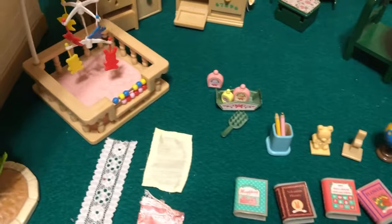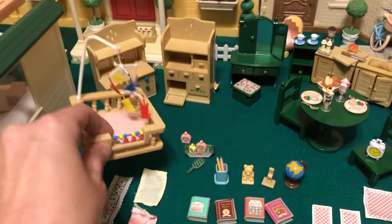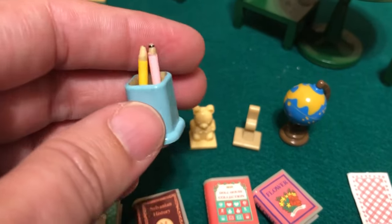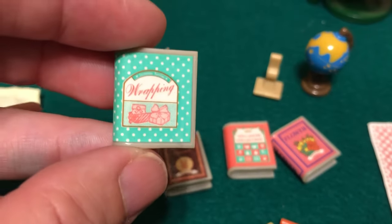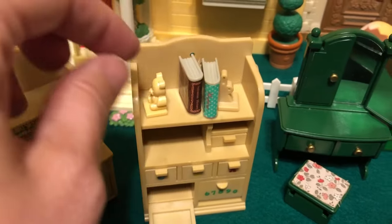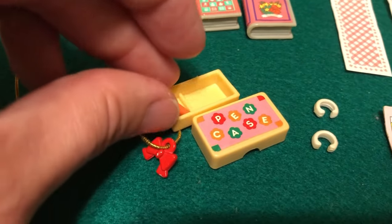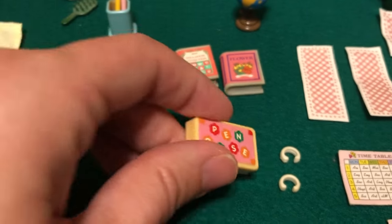Here are the rest of the accessories. We have this mobile that goes on the playpen — it is a little bit broken and bent. But we have some bath products, some pencils and a pencil jar, and a couple of bookends. That one is a bear, and this bookend is a bunny. And here are the books: a gift wrapping book, history, and a dollhouse collection book. I think we might have both those bookends, so a lot of this stuff is duplicate for me. But the pencil case is super super cute — we have one, so now we have two. That's great for school setups.